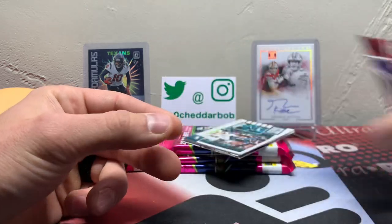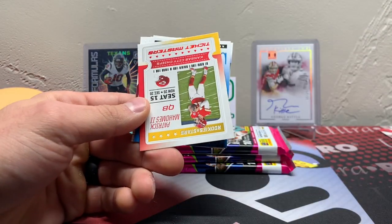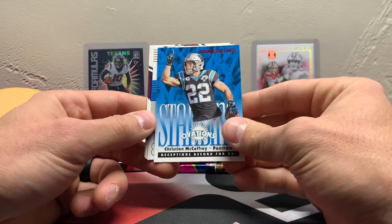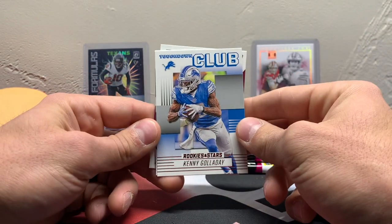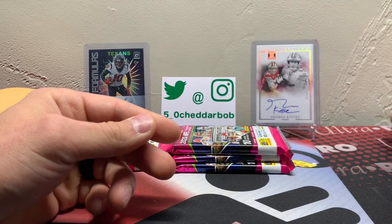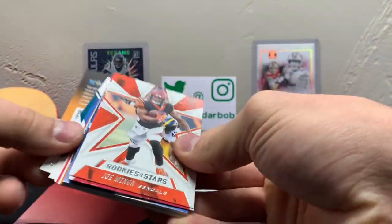Dwayne Trashcan. Fletcher Cox, action-packed. We've got the Ticket Masters Patrick Mahomes. Christian McCaffrey. Standing Ovations. Touchdown Club, Kenny Galladay. Isaiah Coulter, rookie, and Antonio Gagnolton, rookie card. All right, one pack down, one hit — and not a bad one.